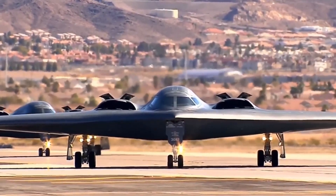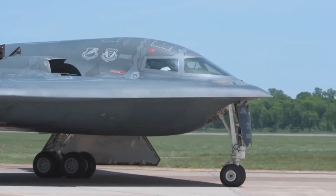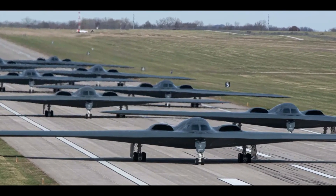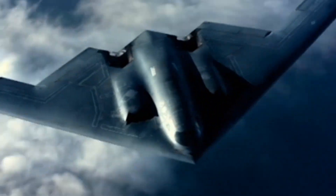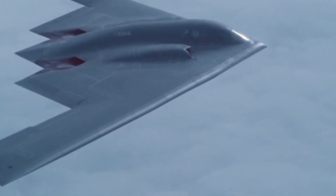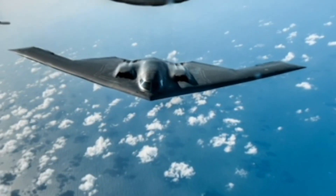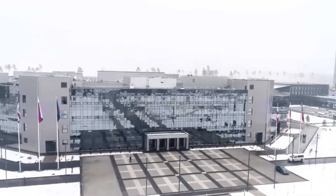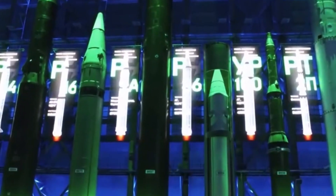Twenty-one B-2 Spirits were first delivered to Whiteman Air Force Base in Missouri in December 1993. In the first three years of service, operational B-2 Spirits achieved a 90% reliability rate when conducting sorties. An assessment published by the USAF showed that two B-2 Spirits with precision weapons could do the job of 75 conventional aircraft.